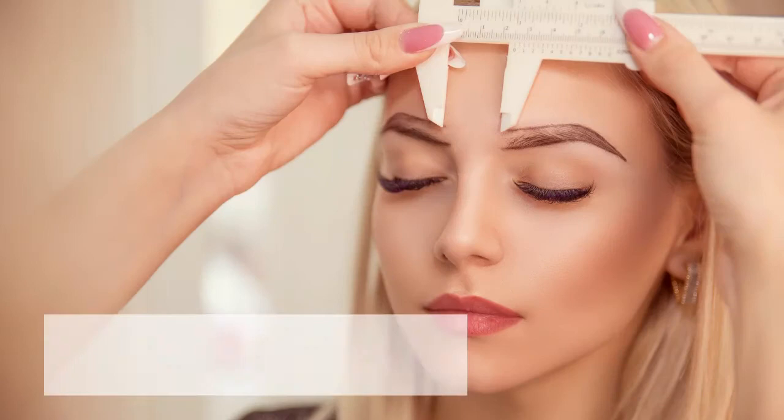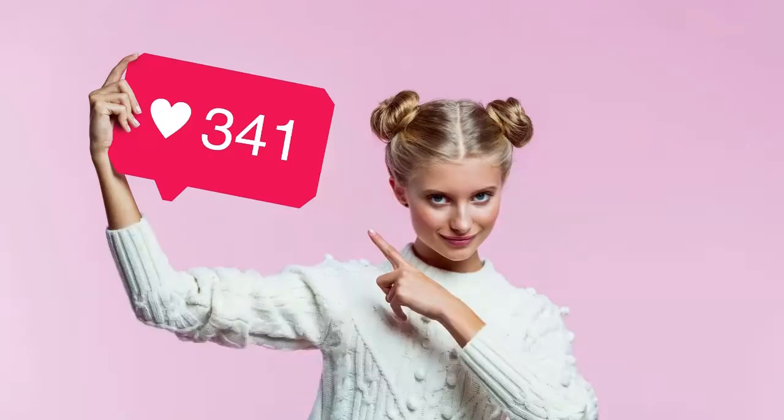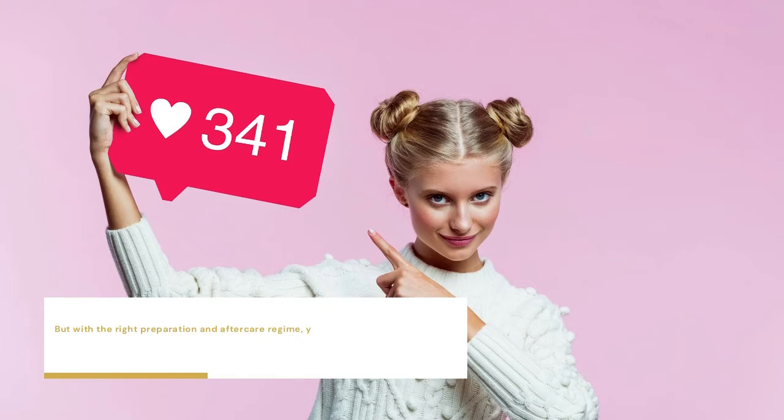Microblading for Sensitive Skin – 5 Tips for a Comfortable Session. When it comes to microblading, your skin type plays a crucial role in the comfort and effectiveness of the treatment. Among the different skin types, people with sensitive skin are more prone to redness and irritation after a session. But with the right preparation and after-care regime, you can achieve Instagram-worthy brows. Here are some tips to help make your treatment easier and more comfortable.